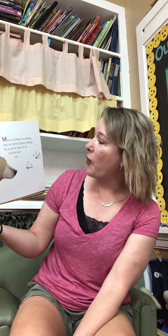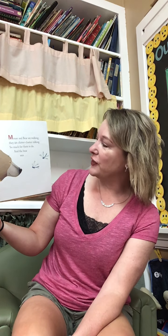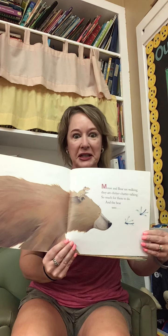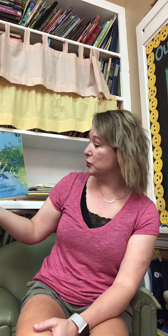Mouse and Bear are walking. They are chitter-chatter talking. There's rhyming words in this book. So much for them to do, and so the bear sees... What's he gonna see? What did I tell you the name of the book was? He sees... What color is this, guys? B-b-blue. Blue flowers by the trail. Blueberries, blue pale. Blue, blue everywhere. Can you spy blue with bear?